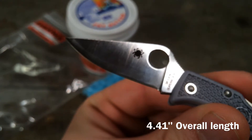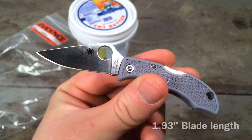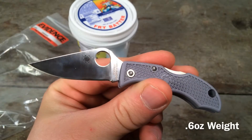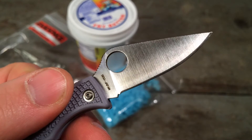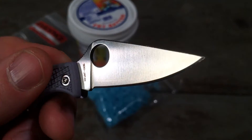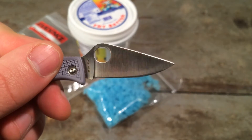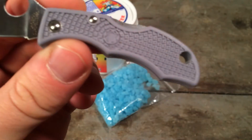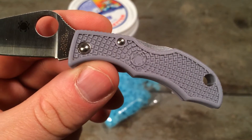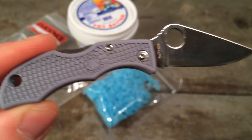The Ladybug goes far back in Spyderco's history, all the way back to 1990, the same year that the C10 Endura and the C11 Delica were introduced. It's remained in Spyderco's line as the quintessential keychain knife, sporting a linerless but robust fiberglass FRN handle and a wide leaf profile. This little Ladybug with its three-finger grip is actually suitable for a lot of everyday carry tasks, especially if you have small hands.